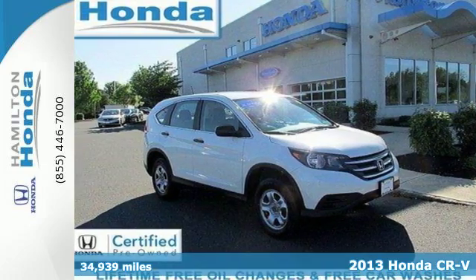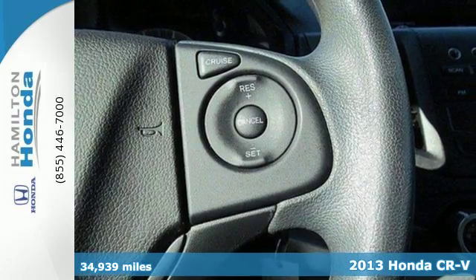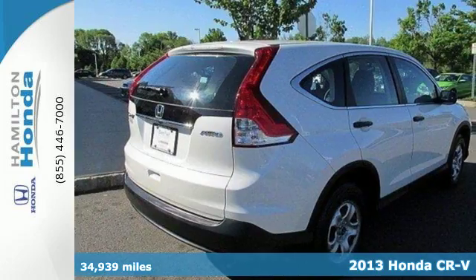Here's a 2013 Honda CR-V. It is up for almost anything, with a confident, aggressive look that is bound to get noticed.